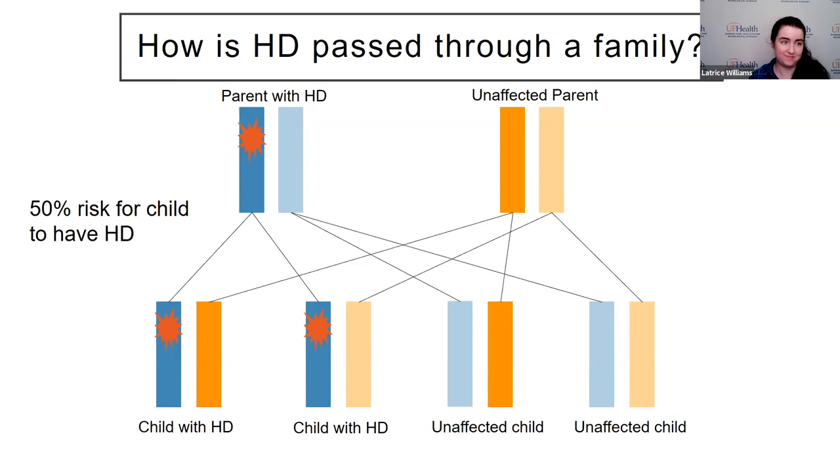The only way to know for sure if someone inherited an expanded copy of the Huntington gene is to do genetic testing. We tend to categorize two types of genetic testing seen here in the clinic. Confirmatory testing is for when someone presents with symptoms and we're suspicious they might have Huntington's — maybe they've had changes to their walk, speech, or behavior. For someone who has a family history of Huntington's but doesn't yet have symptoms, we can consider what we call predictive testing, which can tell you if you've inherited that expanded repeat gene copy and if you are at risk of developing symptoms in the future.